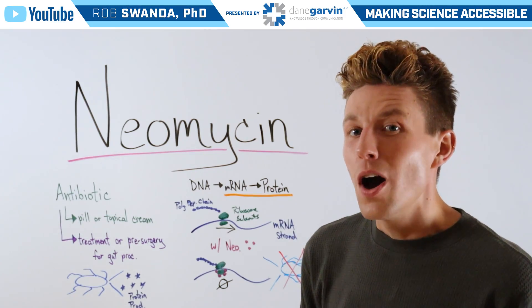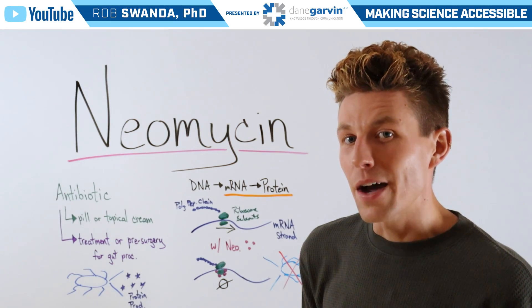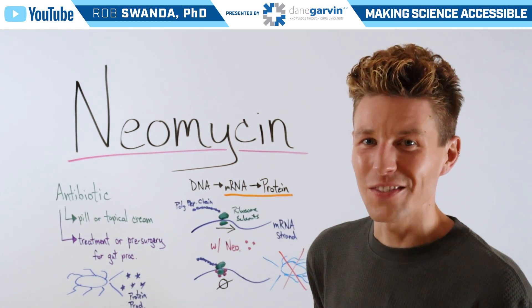Make sure to leave a comment below on the next drug you want to see broken down, and stay connected to my channel and with Dane Garvin.